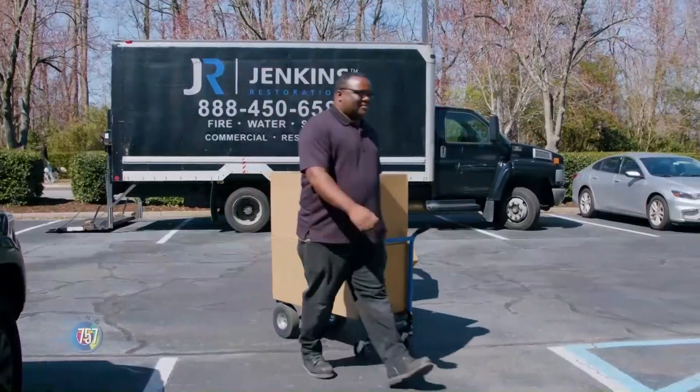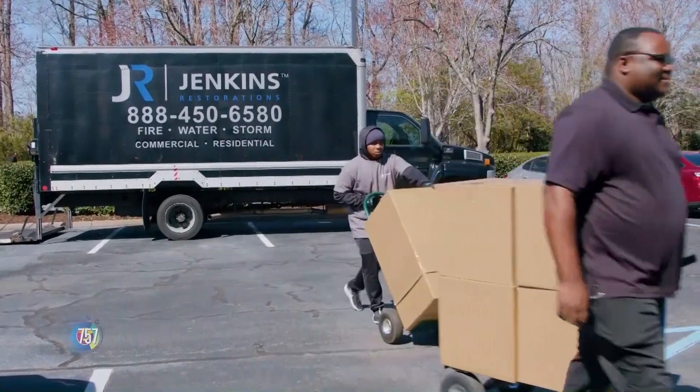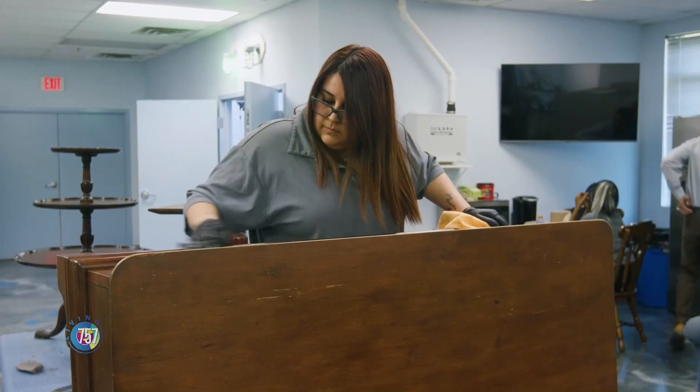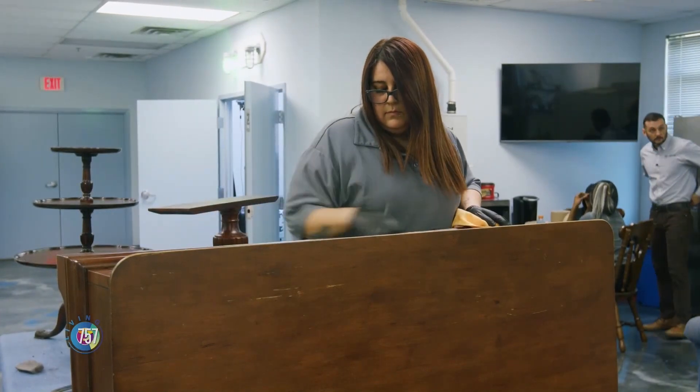When we get those items back, we have to determine what we can restore and what we can't. What we can, we package, wrap, and prepare to bring back here. Then we have to take it all out and get it clean. The process is different for each piece — you're not going to use the same process on a piece of wood that you would on upholstery. It's a whole different method.